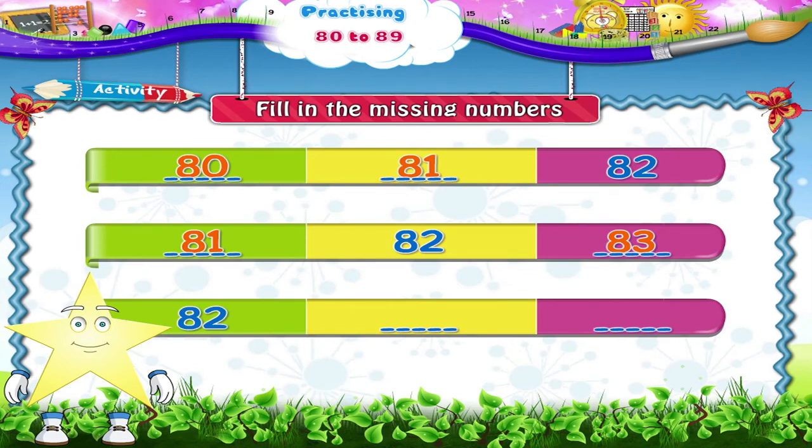Finally, the last row, Starry, has 82, dash, dash. So we have to fill in two numbers that come after 82. Easy, isn't it? That's 83 and 84.